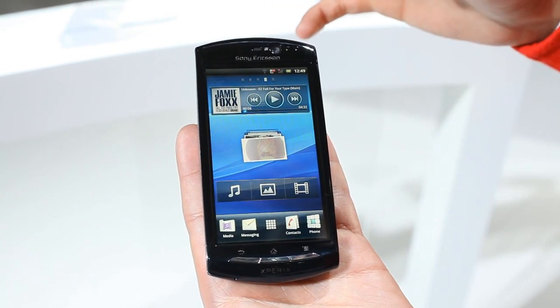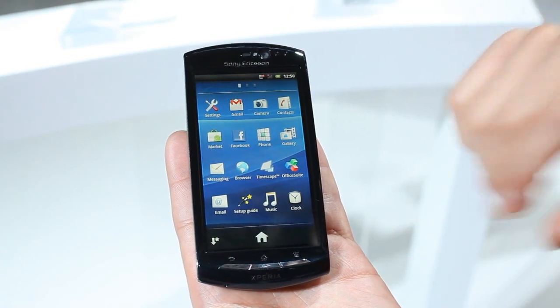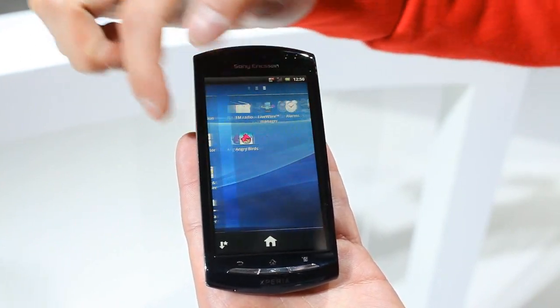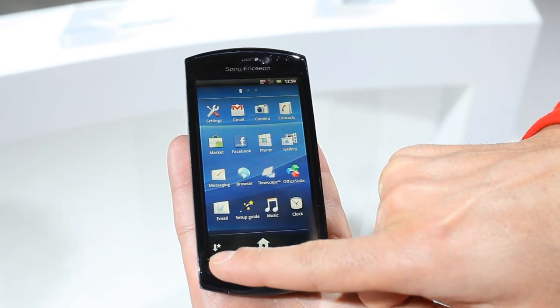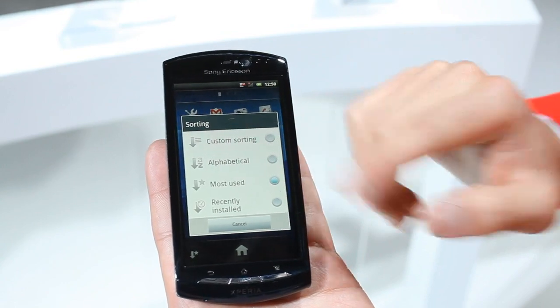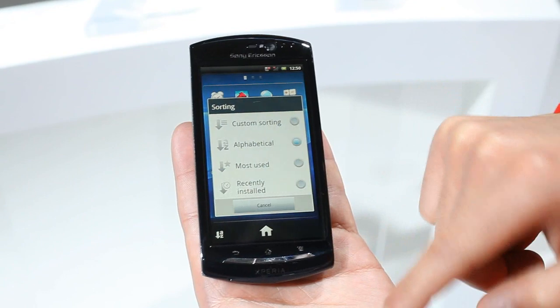The other improvements we have put on the device is the main menu is now simplified. Instead of having a long list of items we have actually put it in a page format so you can navigate through to left and right through different pages, and we've also added a little icon here which lets you sort them out in different ways.